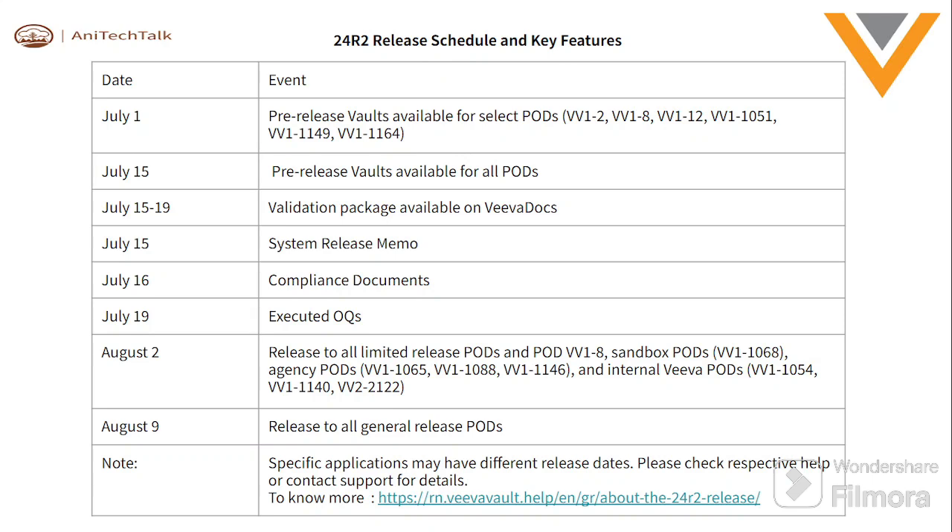August 2: release to all limited release beauties, and some sandbox environments will be launched with the latest release. August 19: the release to all — general release for all periods. One important note: specific applications may have different release dates, so you can check the respective help documentation or contact support for details.